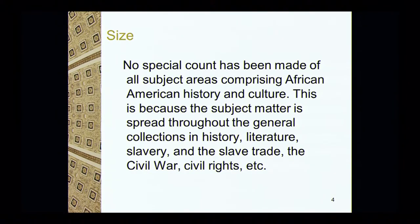But we don't have every book ever published — I get that all the time. Relating to our African-American collections, no count has ever been made of all the subject areas comprising African-American history and culture, because it's spread throughout the general collections — literature, slavery, the slave trade, civil war, civil rights, and so forth.